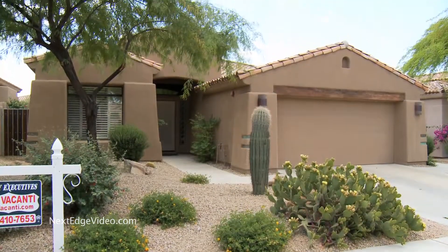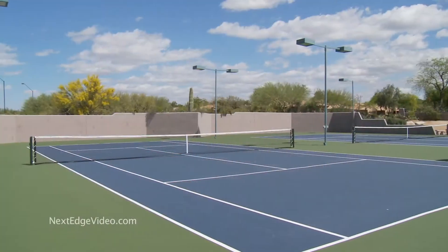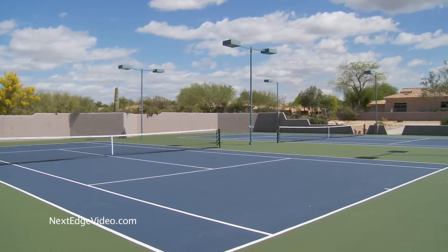This house has another bonus — it is just steps away from the community pool and spa and has access to other community amenities including tennis.